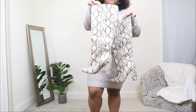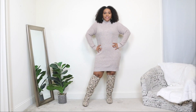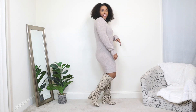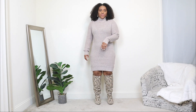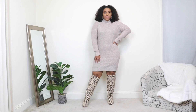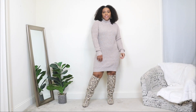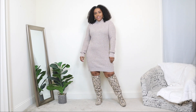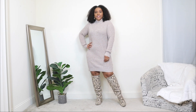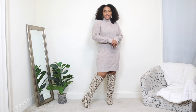For the shoe option, I'm going to do a pop of print with these over-the-knee boots in a snake print. If you've been following my videos, you've seen these boots multiple times on the channel. A pair of boots like this instantly adds a pop to any look, even something as simple as a sweater dress. Little accents like this print on the over-the-knee boots are kind of what makes a casual look stand out.